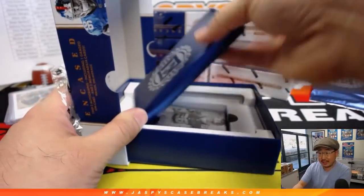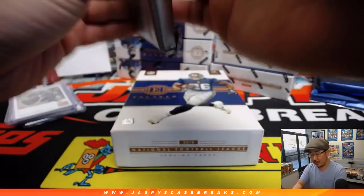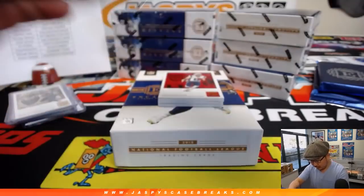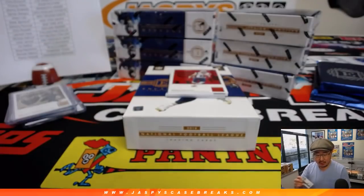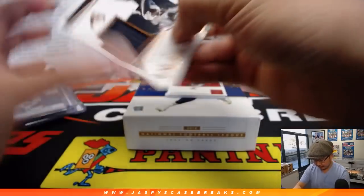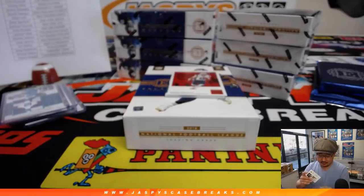We'll do all the encased cards all at once at the end. If you're watching the replay and want to just watch the encased cards, you can fast forward to the end. Here's Julian Edelman. Behind him is Saquon Barkley, 14 out of 25, rookie quad memorabilia. Drew Sanford got the Giants in the spot random — got the Giants for a fraction of the price. Ends up with this Barkley. Then we have Will Fuller, 20 out of 50, future wave relic for King D.